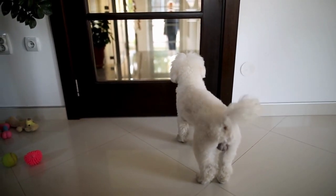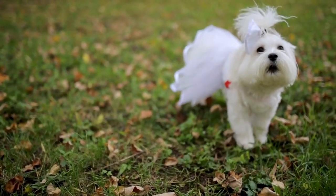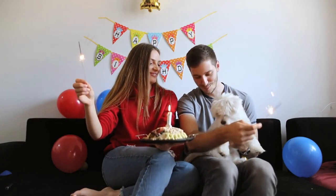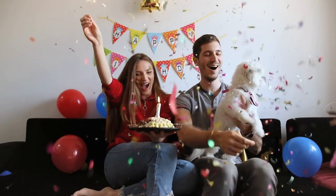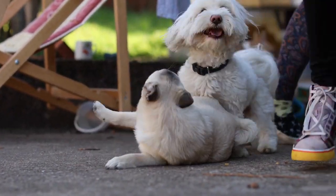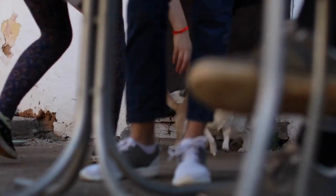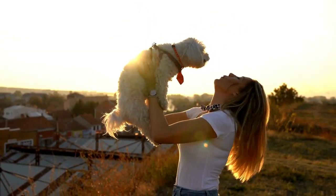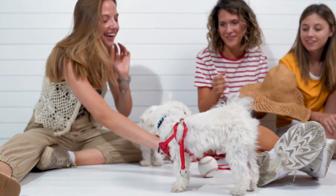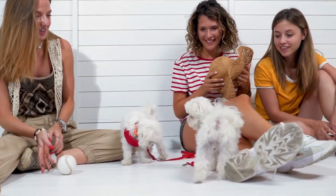Furthermore, the Maltese's watchdog tendencies make them alert to any potential disturbances, serving as excellent apartment alarm systems. Their loyalty to their owners fosters a strong bond, and they often thrive in close-knit living arrangements. While they enjoy human company, they also generally get along well with other pets, which can be important in multi-pet apartment households. The Maltese dog's compact size, low shedding coat, adaptability to indoor living, and affectionate temperament make it an exceptional choice for apartment dwellers seeking a loyal and loving companion.